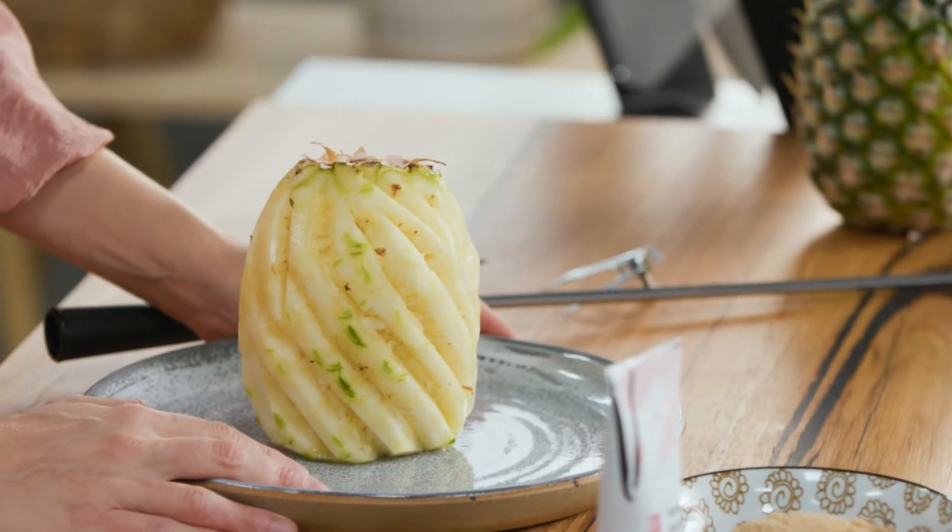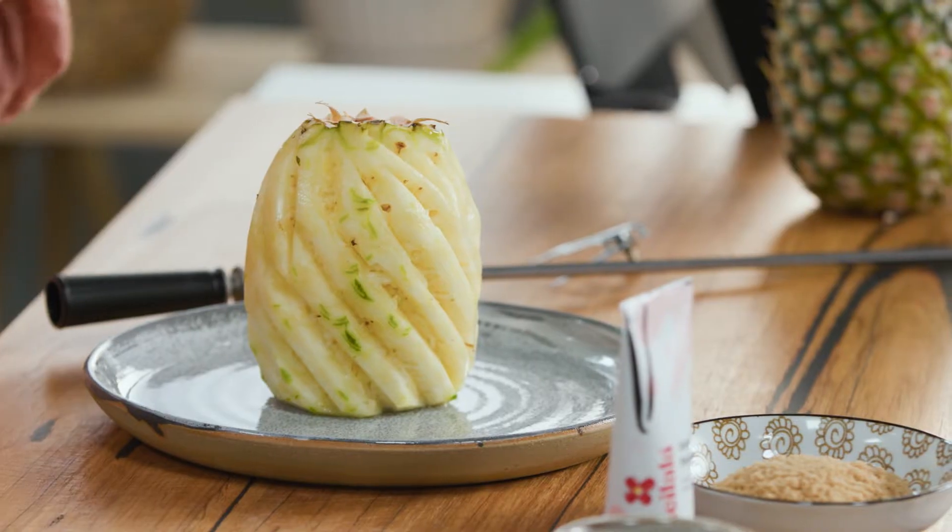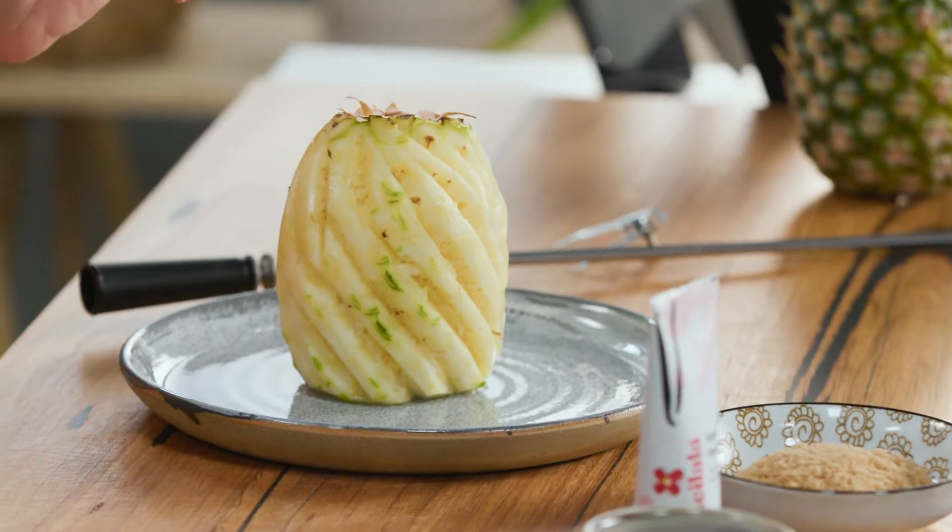Usually when you think of rotisserie you think of roast chickens, lamb, beef — but have you ever thought of rotisserie fruit? Just like this pineapple, it is a standout dish and my oven comes with a rotisserie function. So I'm going to show you my version and it's the ultimate dessert.